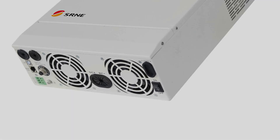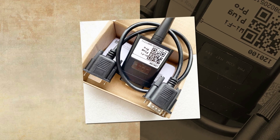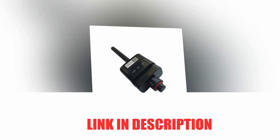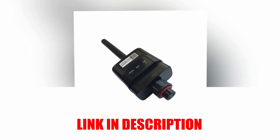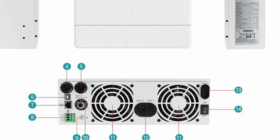This inverter outputs pure sine wave AC power and is ideal for AC loads such as household appliances, power tools, industrial equipment, and electronic audio and video equipment. With a LCD screen and comprehensive electronic protections, it offers real-time display of system data and operating status, ensuring safer and more stable operation. This inverter is customized and supports Wi-Fi function for easy monitoring and control.